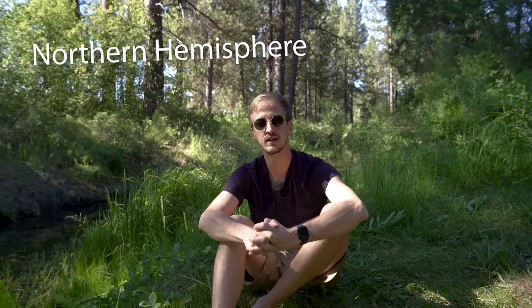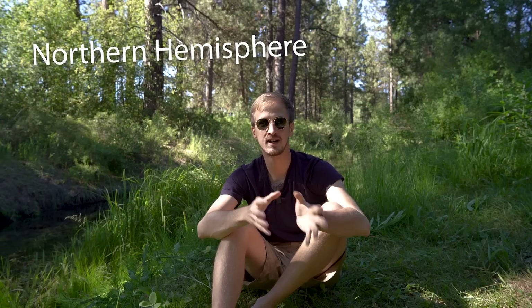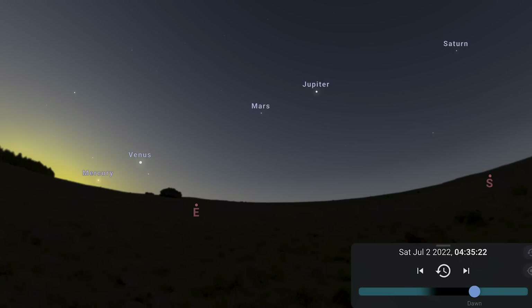Looking at the northern hemisphere night sky: the planetary parade continues into the start of this month, with all five naked-eye visible planets — Mercury, Venus, Mars, Jupiter, and Saturn — stretching from the eastern horizon high up into the south. But as each day goes by, Mercury drops closer and closer to the sun, and by July 16th it reaches superior conjunction, making it very difficult to spot. You'll need a clear view of the horizon with no mountains and good weather.